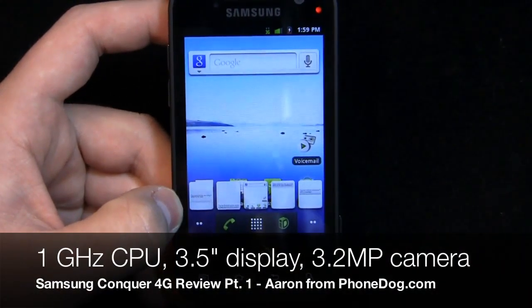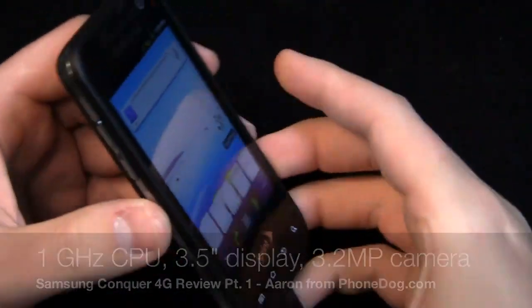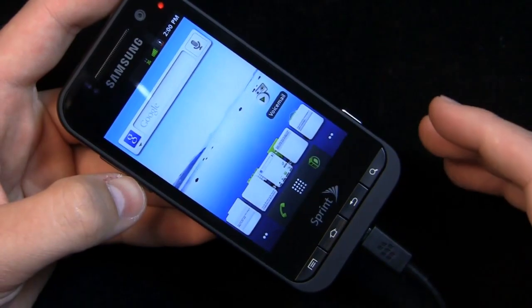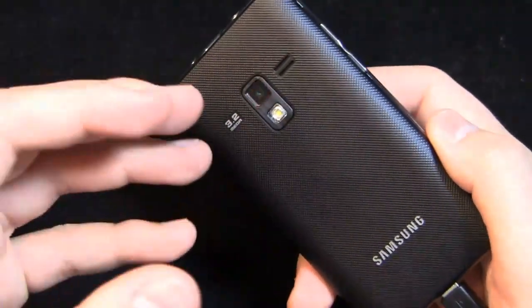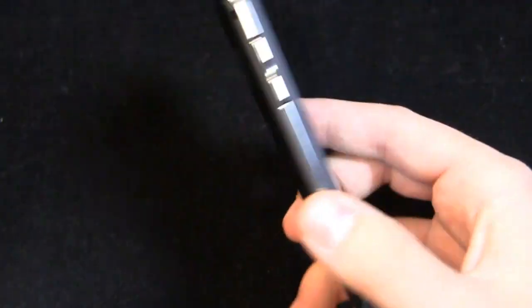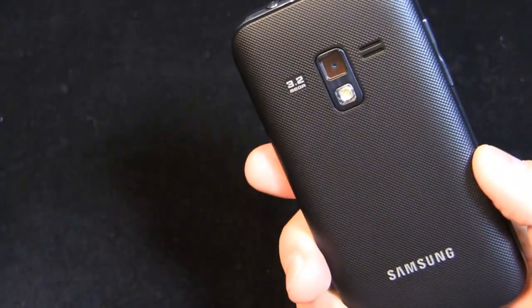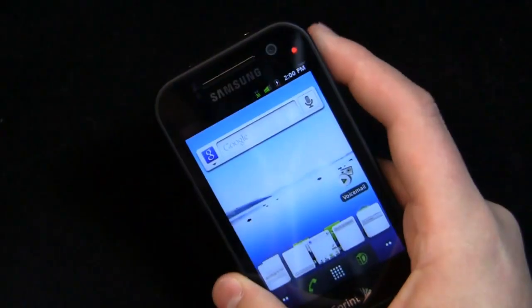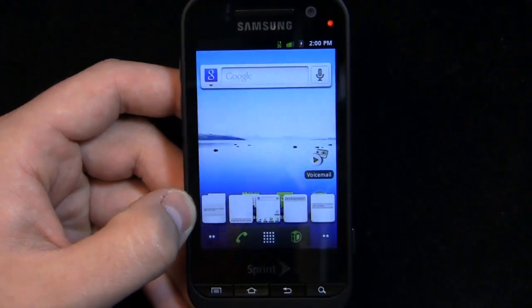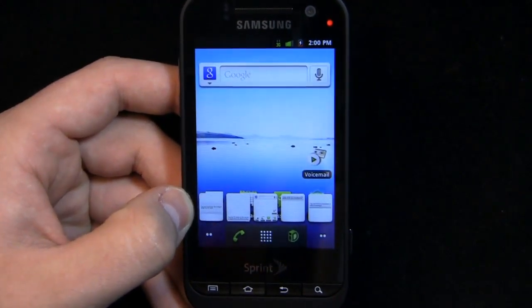It has a 1 GHz Snapdragon processor — a single core processor. You've got some physical buttons down here instead of capacitive, and it's running Android 2.3. On the back you have a 3.2 megapixel camera — nothing to write home about in the camera department — with a flash as well. And then you have the front-facing camera, so assuming you're connected to 4G, you can use Fring or some of these video chat applications and chat with your friends.